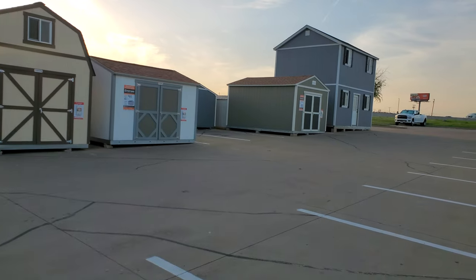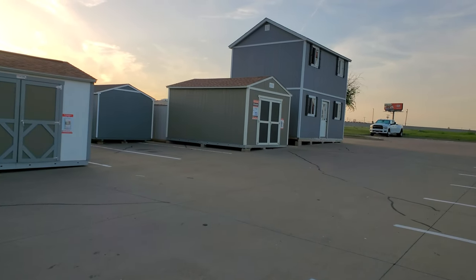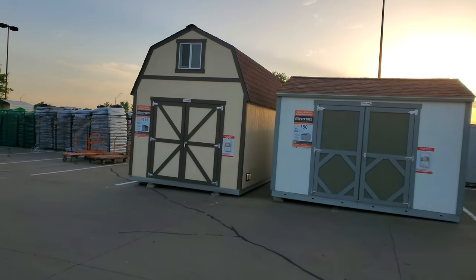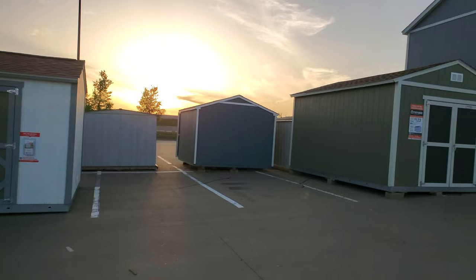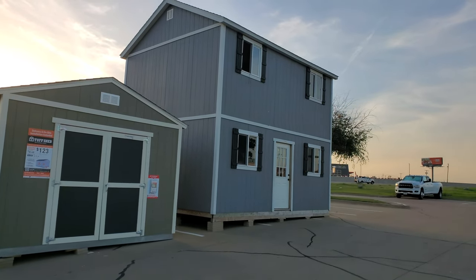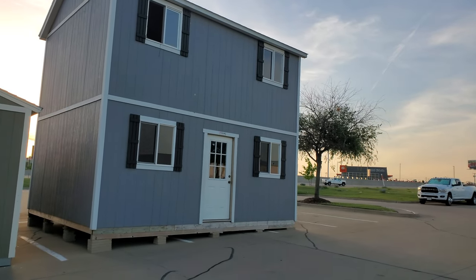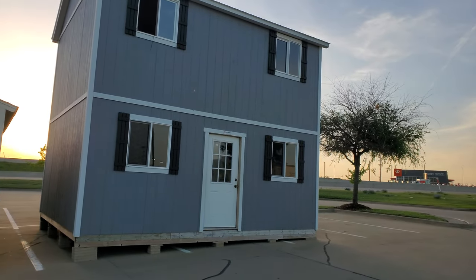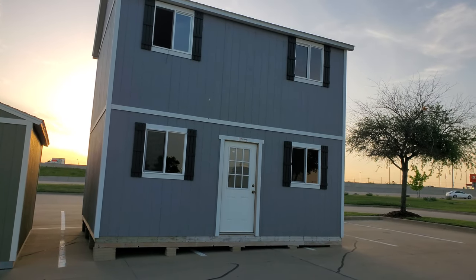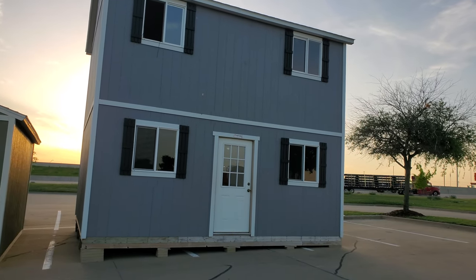Look at that. Home Depot is now making tiny homes — you have one right there. But check this out, look at this one. This thing is huge — it's a tiny home. Now, I know they're tough sheds, but check this out. People are buying these up left and right out here and they're turning them into tiny homes.